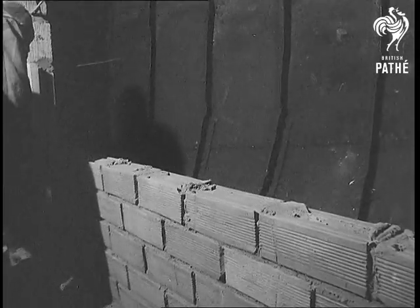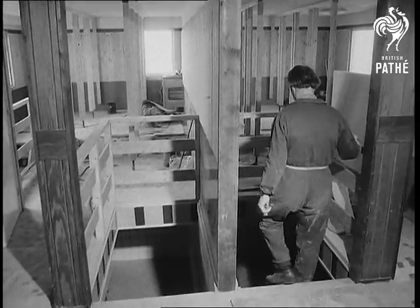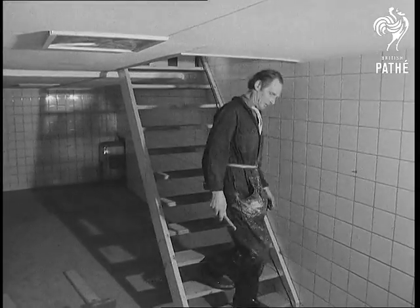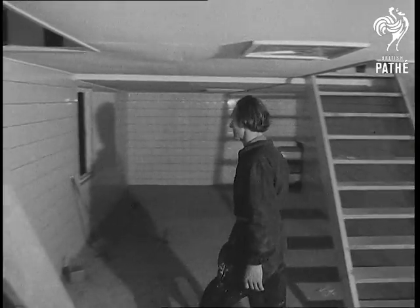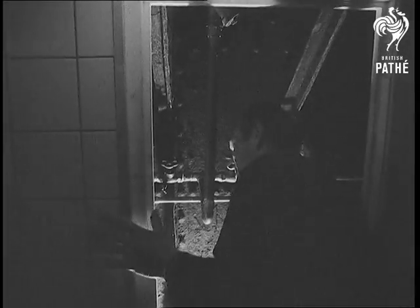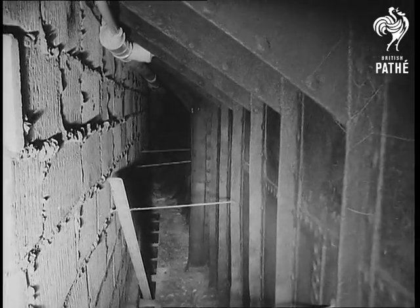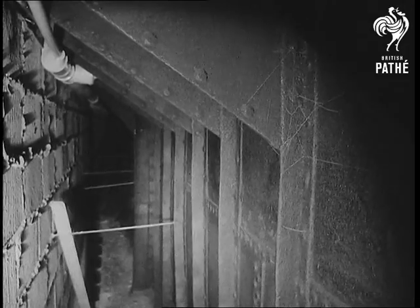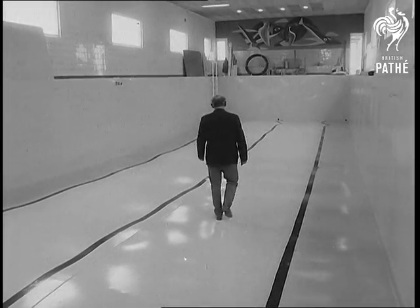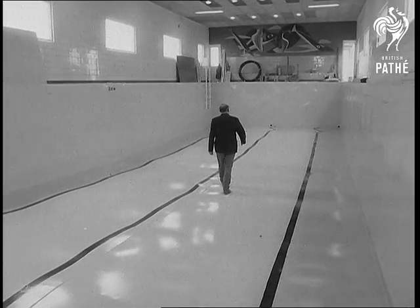Bricklayers and carpenters got busy inside the 220-foot vessel. Their job? To build what is claimed to be the first floating swimming pool in Europe. Although it's costing around 40,000 pounds, this figure is said to be twice as cheap as the cost of a land-based pool of its dimensions — 65 feet long by 20 wide.